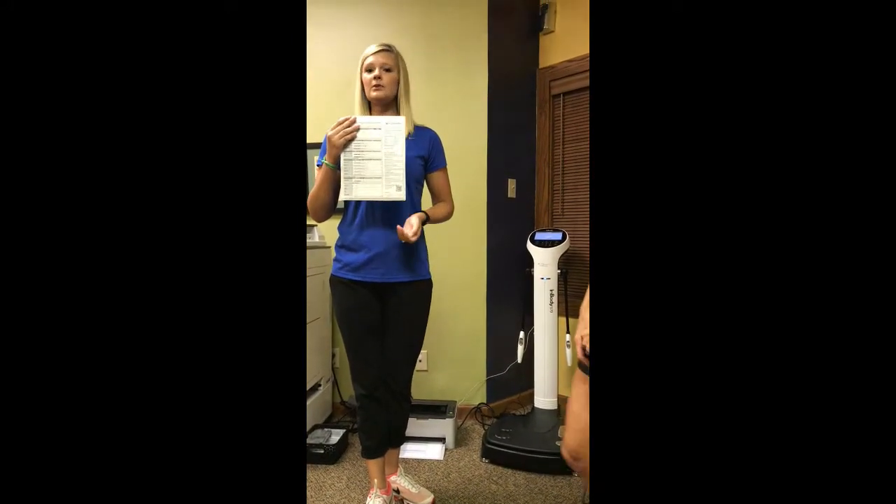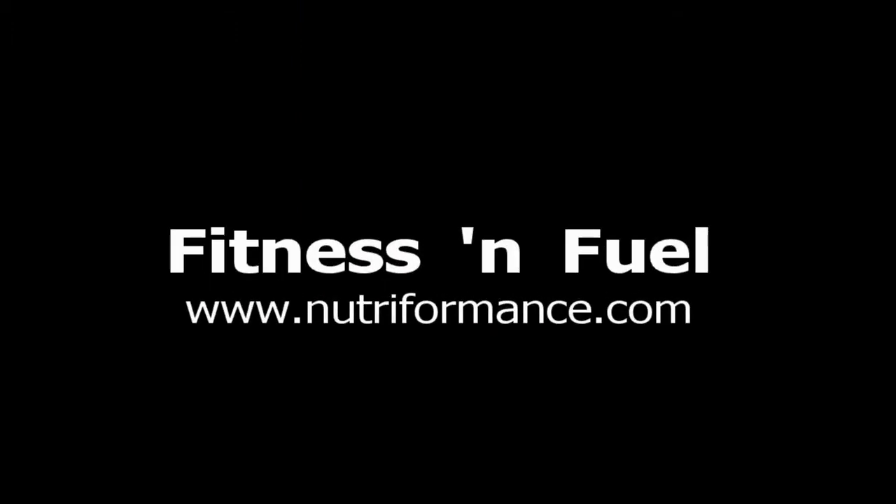If you're all interested, you can email me at JennyL at Nutriformance.com, or you can email Eric at EricF at Nutriformance.com. Thank you very much.